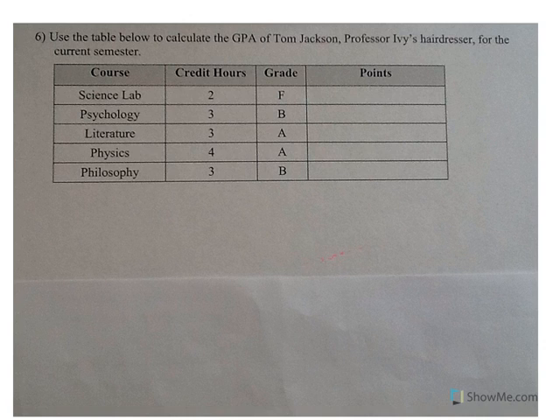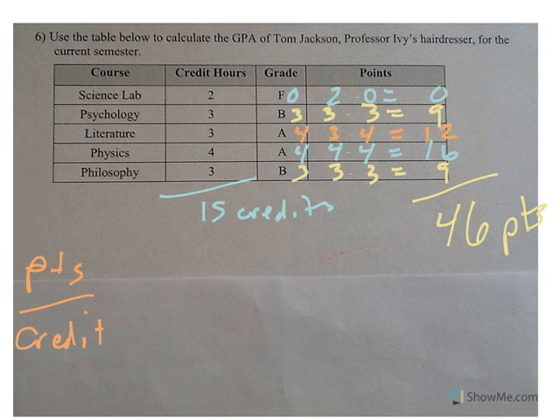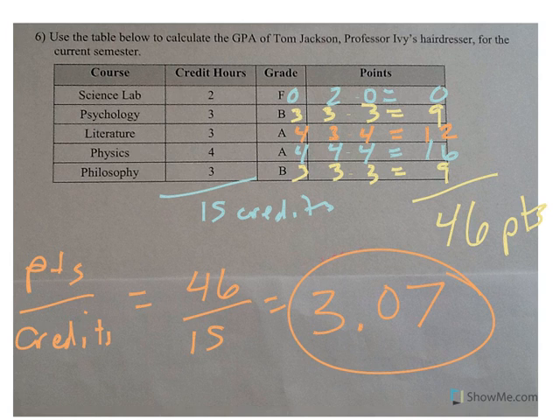Number six is another GPA problem. An F earns 0 points, so in your science lab you earned 0 points — a zero really does hurt your GPA. Psychology: a B is 3 points, 3 credits × 3 = 9 points. Literature: an A is 4 points, 3 × 4 = 12. Physics: an A, 4 × 4 = 16 points. Philosophy: a B, 3 × 3 = 9. You earned 46 total points over 15 credits. So 46 divided by 15 gives a GPA of 3.07 for this semester.